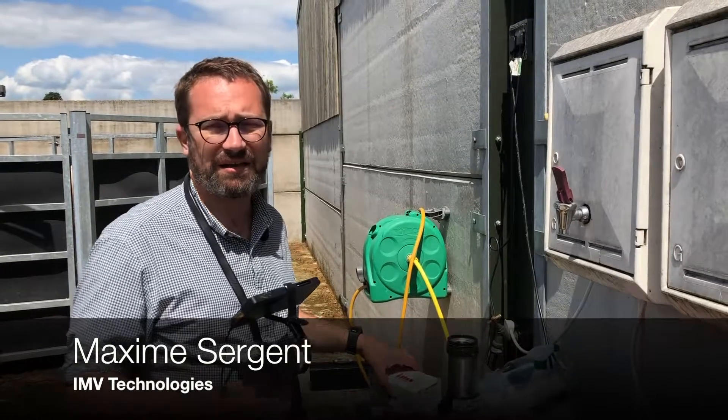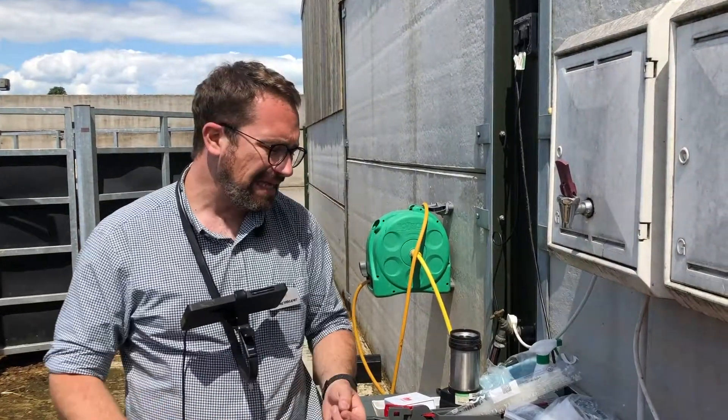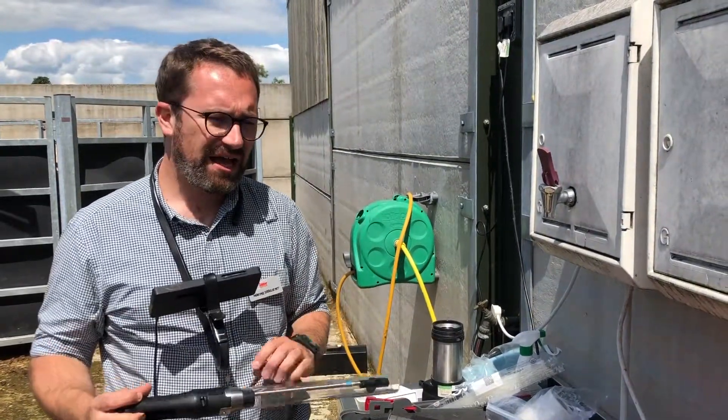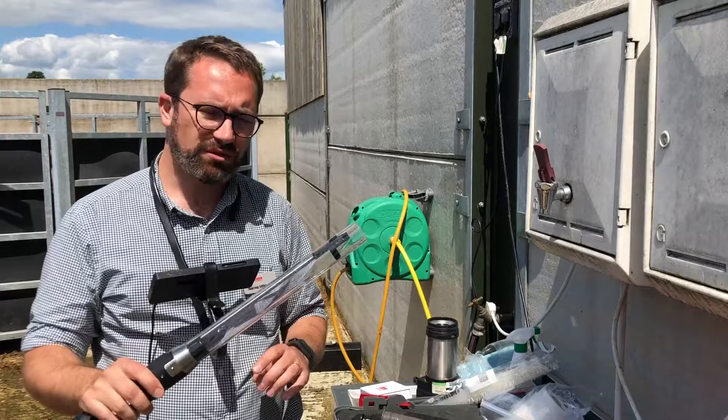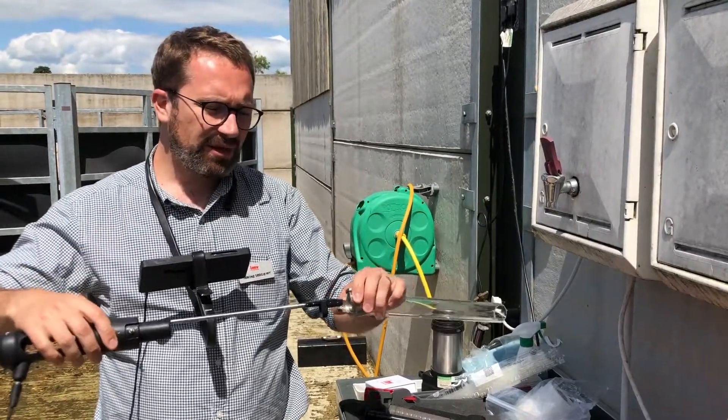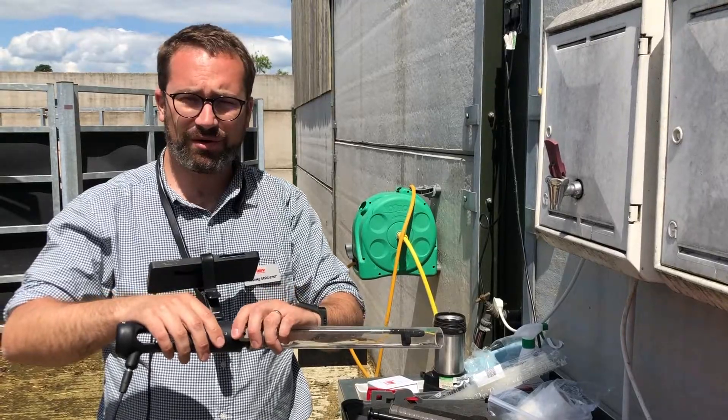Hi, my name is Maxim Sergent. I work for IMV Technologies, the company that invented the bovine straw. Just to set the scene, our latest innovation is the AlphaVision. It's actually a breeding tool which consists of a speculum and a digital camera. It will help you see inside the cow — before, you could not see anything.